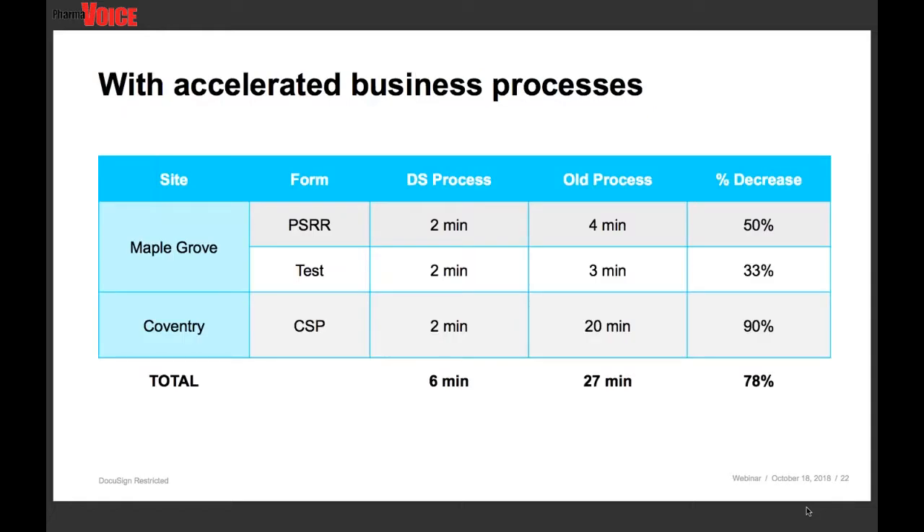Not only do we track dollars in terms of benefit, but we're looking at time too. This shows testing time we did for the active release process. The old process, we're looking at 27 minutes — a lot of comparing forms, having to go and obtain a signature, fill out fields manually rather than with drop-downs. With DocuSign, we were able to automate that process — we went from three forms down to one and really streamlined the process. So we went from 27 minutes cycle time prior to DocuSign down to six minutes with DocuSign. When you have volumes of about 25,000 runs a year, that time adds up significantly.